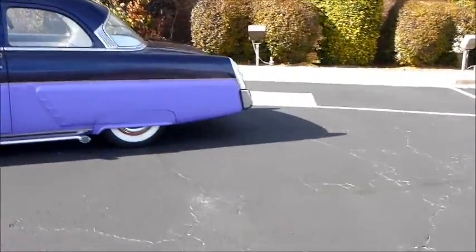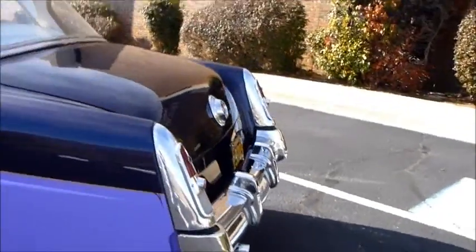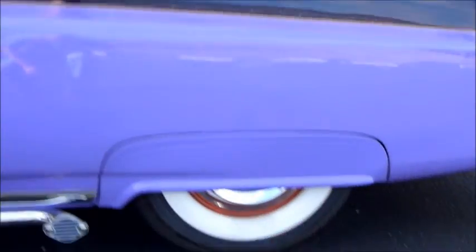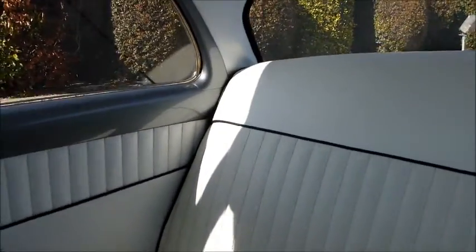Look at these skirts — is that not cool? Check the rear end of this thing. Skirts, lake pipes. Check out this interior: white and gold plate throughout, beautiful interior, nice carpeting.